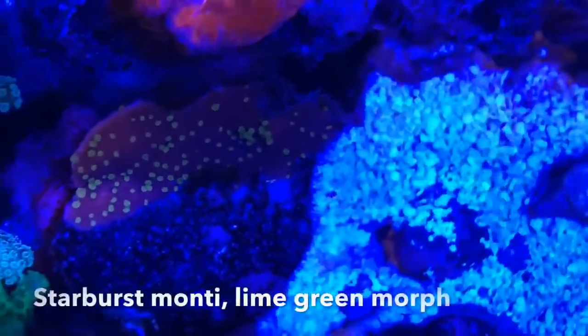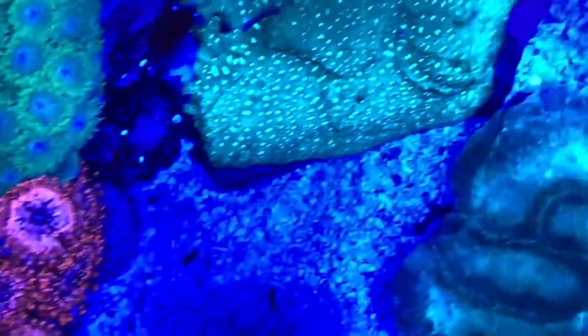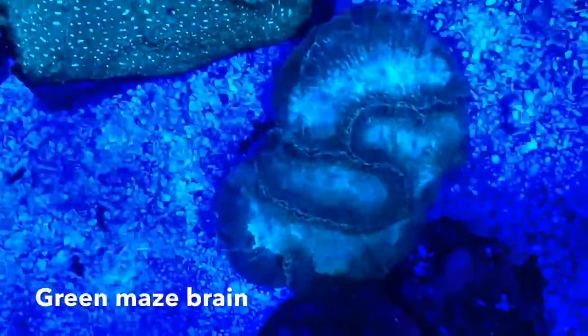The first thing I did was get an ICP test to see if there was anything in the water I should be concerned about. I got the one that includes the source water for RODI, so I took the two samples and got them in the mail immediately.